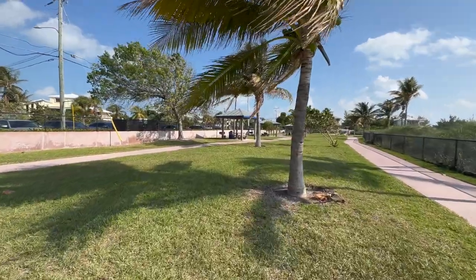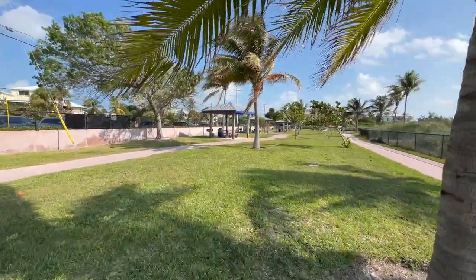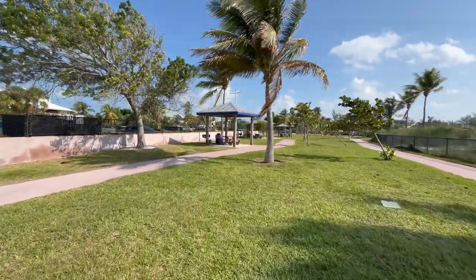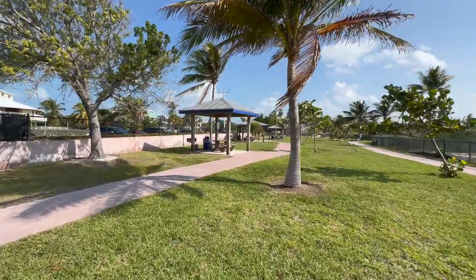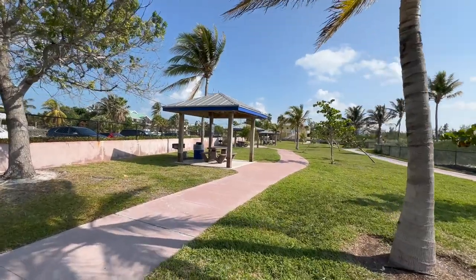I find Sombrero Beach to be just as nice, if not nicer, than the beaches at the state parks. We do have some great state parks in the Florida Keys with excellent beaches, but there you have to pay for them. Sombrero Beach is just as nice and it's free. I come here as often as I can — I like it a lot.